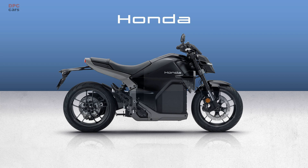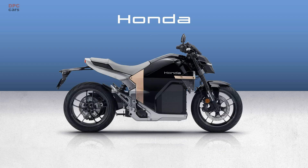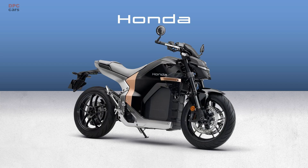The first full-sized electric motorcycle from Honda finally has a name: the Honda WN7. Honda says the letter W is inspired by the wind, the letter N signals a naked design, and the number 7 points to its power class.